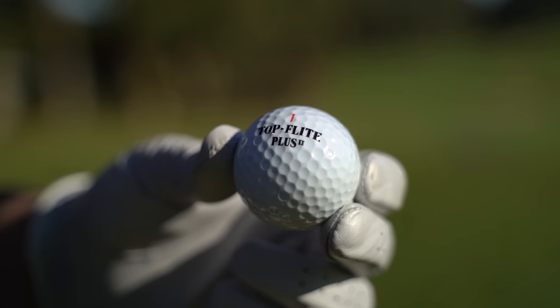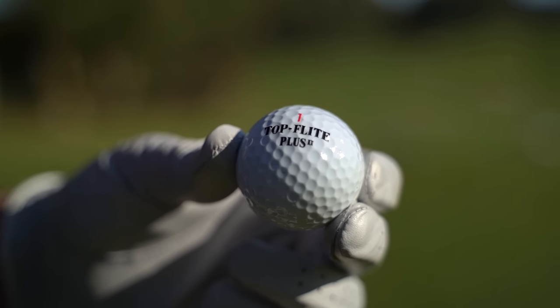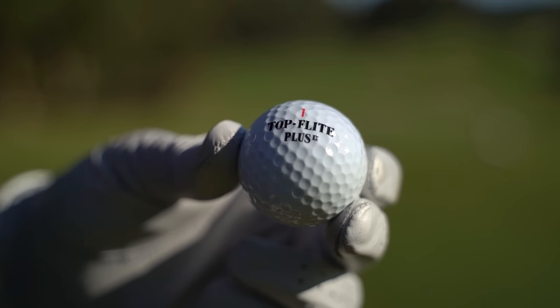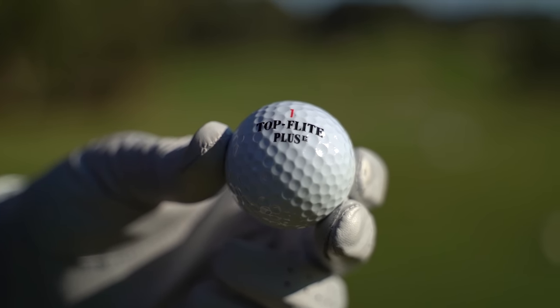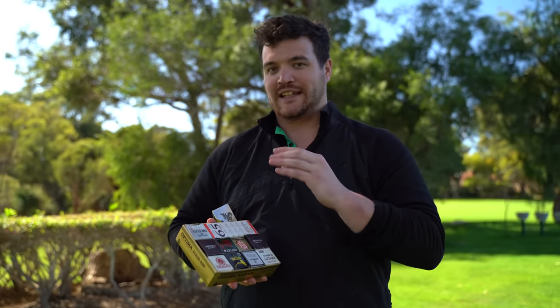We've gone for a Top Flight Plus golf ball. The reason I chose this is we could have done a Pro V1 modern versus a Pro V from 1997 or 1998 — I know that's been done. What I wanted to do is try different ways of getting distance back. Maybe a late 90s distance golf ball is the way to do that. So we're going to head to the tee.